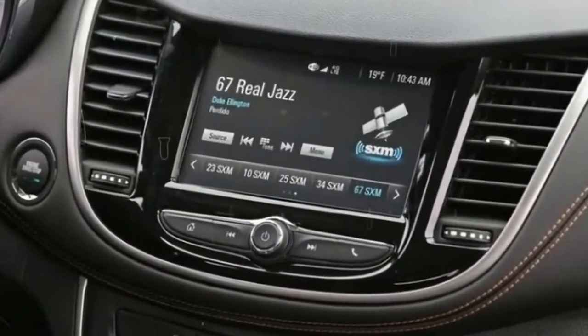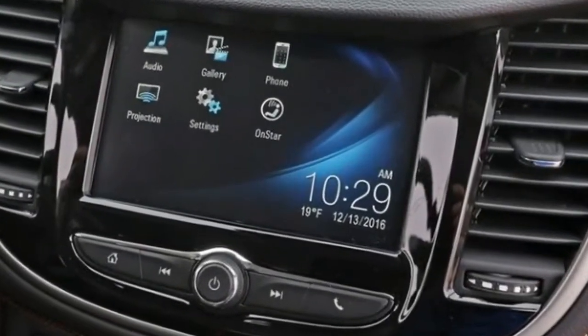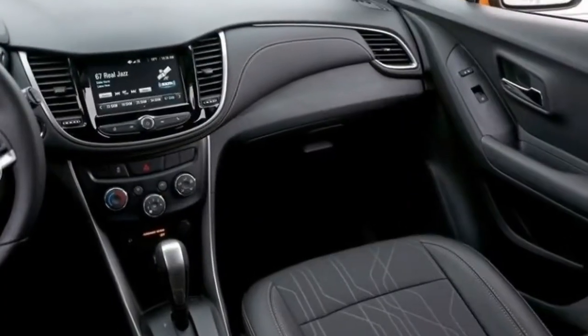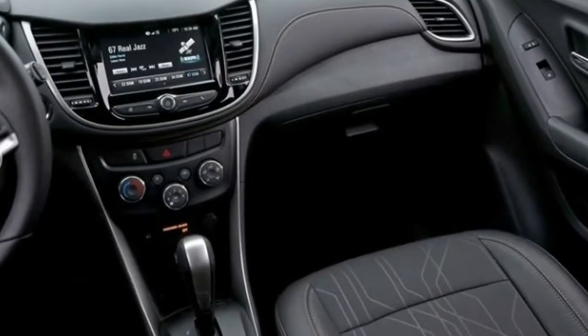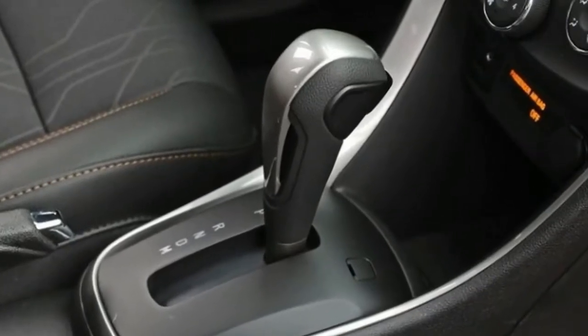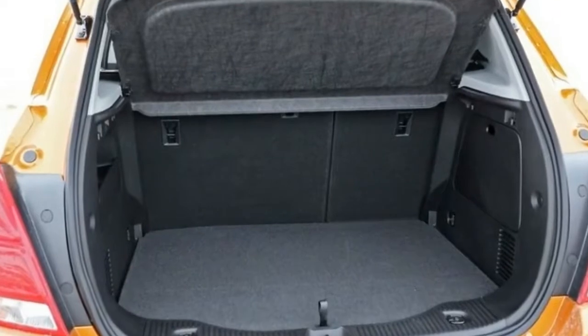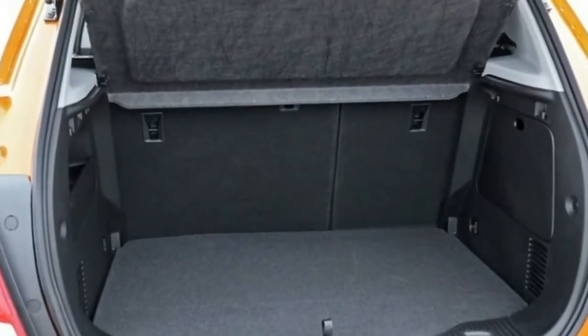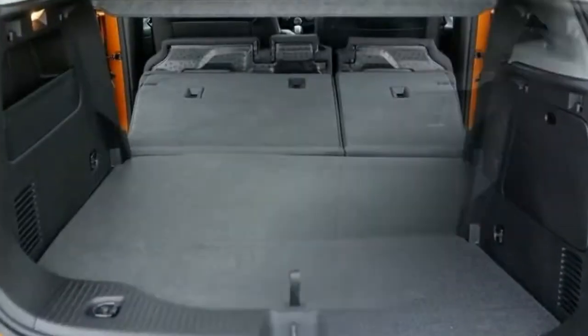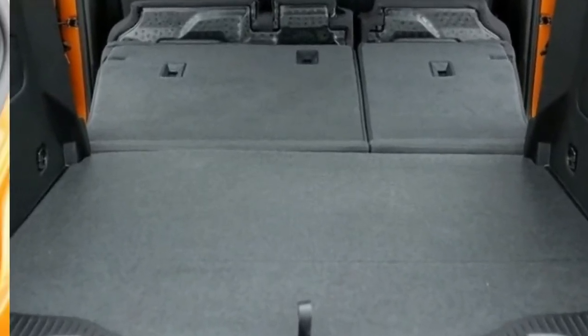A firm ride and good body control give the Trax a feeling of solidity, and quick steering makes it agile in parking lots and urban areas. There's less body roll in corners than you'd expect given the Trax's tall stature, although the handling isn't as responsive and eager as competitors such as the Mazda CX-3 and the Kia Soul. The Trax's brakes are among the strongest in its class, and the pedal feels firm and confidence-inspiring.